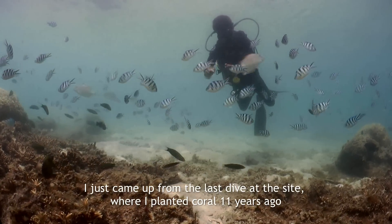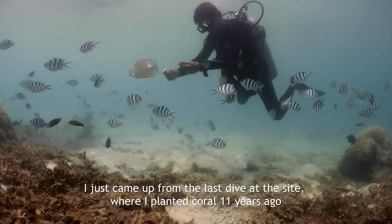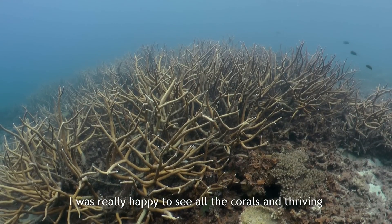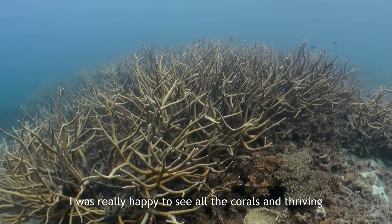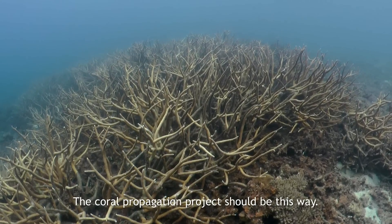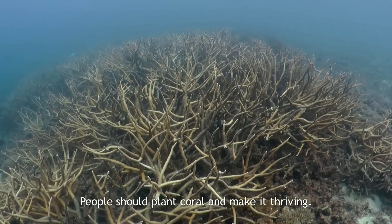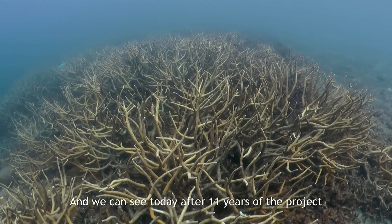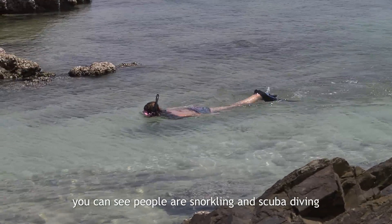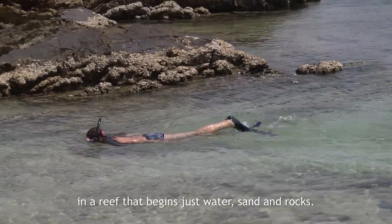I just came up from the last dive at the site where I planted coral 11 years ago. I was really happy to see all the corals thriving, and fishes and living things feeding inside it. The coral propagation project should be this way — people should plant coral and make it thriving. And you can see today, after 11 years of the project, people are snorkeling and scuba diving in a reef that began as just water, sand and rocks.